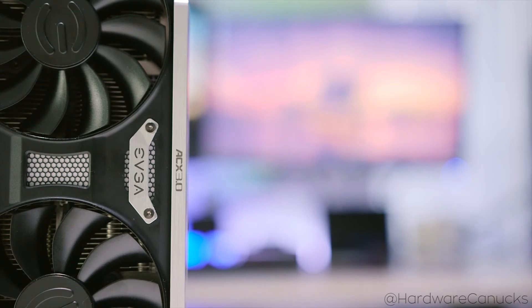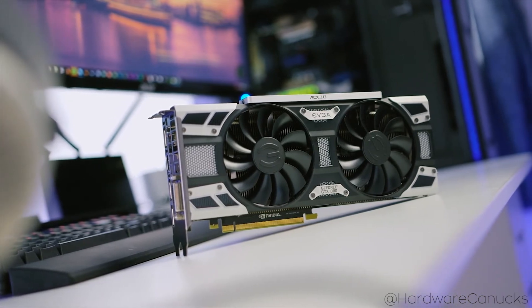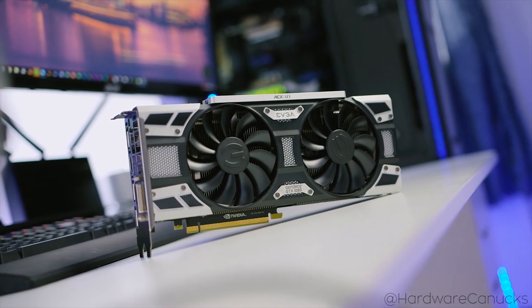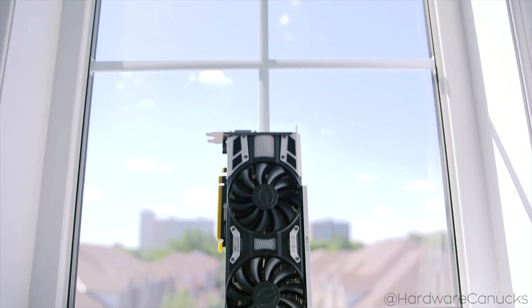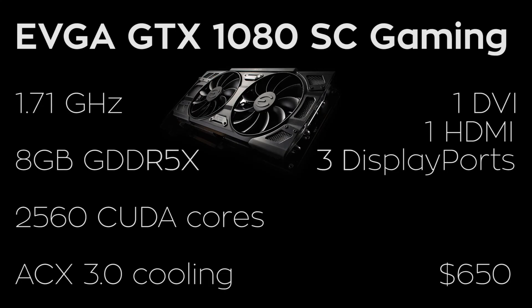Now for the graphics card you've all been waiting for, I've gone with EVGA's GeForce GTX 1080 SuperClock Gaming Edition. This beast of a card is packing a core clock of 1.71GHz, 8GB of GDDR5X memory, and 2560 CUDA cores, which will help in delivering one of the best gaming experiences on the market right now. It also features EVGA's own ACX 3.0 cooling technology, which will keep your graphics card nice and cool yet quiet. For I/O, you're going to see 1 DVI, 3 DisplayPorts, and 1 HDMI to power all your monitors.